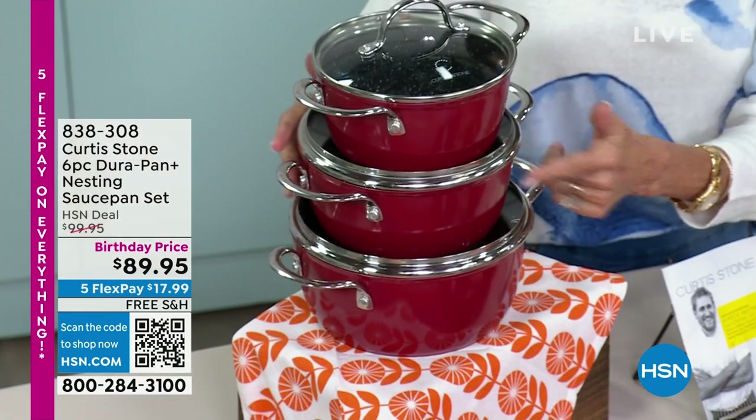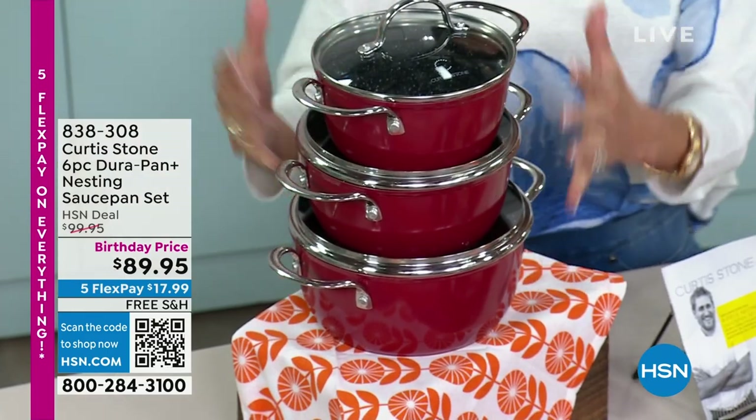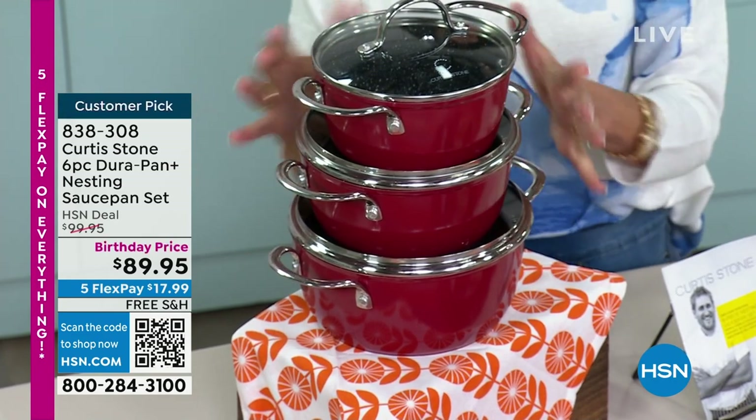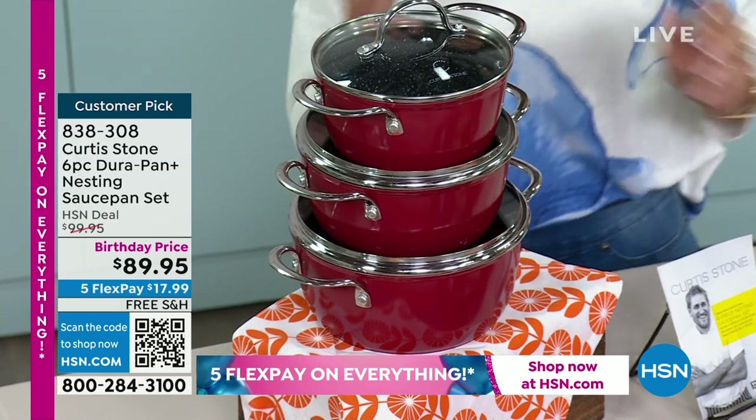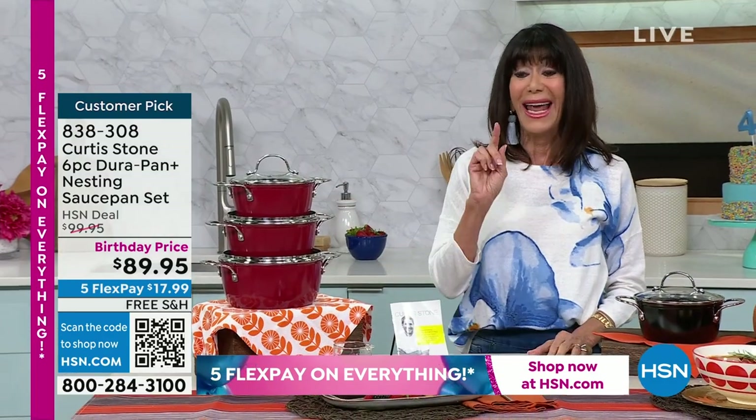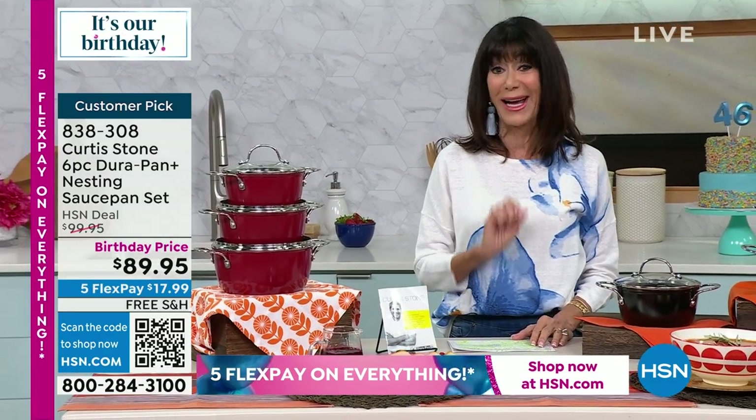It's the nesting pans. You're going to get all three of them. I love this because sometimes when you buy the big sets, you don't get all the pieces you need. One and a half quart, a two quart, and a 2.8. They all nest together — I have them this way so you can see their sizes. They have their lids. From $99.95, down to $89.95.